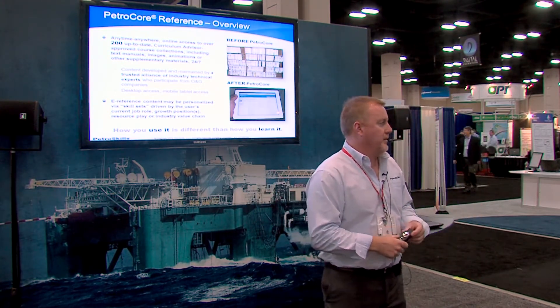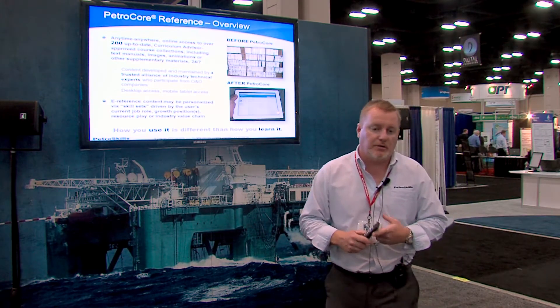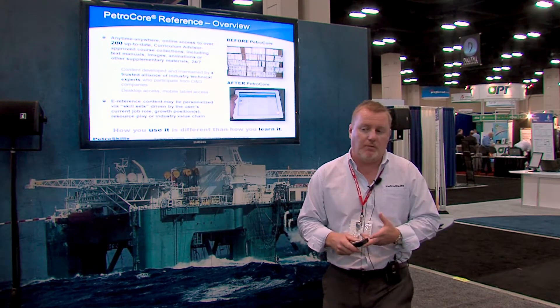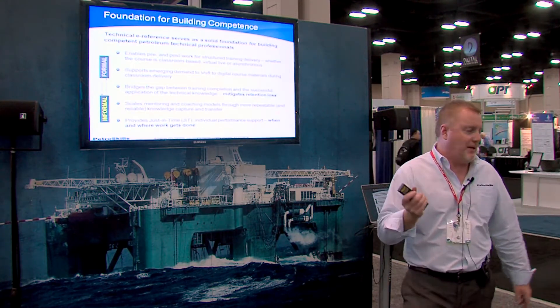In addition to making this material available in a digital format, we're also tagging all of the content objects — images, sections within pages, and all other materials — to skills within our competency map framework. That means there's another way to access the content and find what you're looking for, whether you're an engineer just trying to do your job, or a coach or mentor trying to assemble a body of knowledge around a skill. How you learn information is very different from how you use it — and that's a key philosophical element that separates e-reference from e-learning.